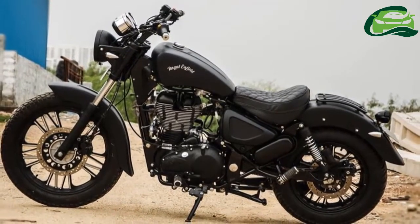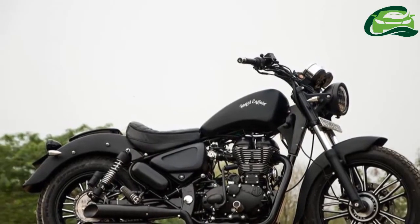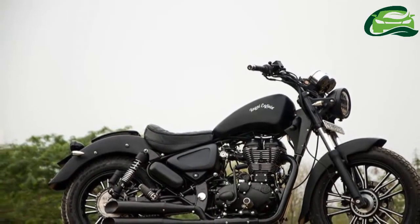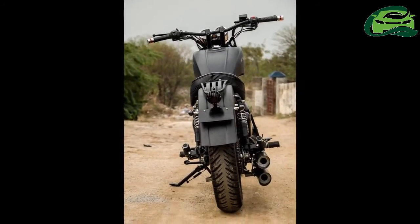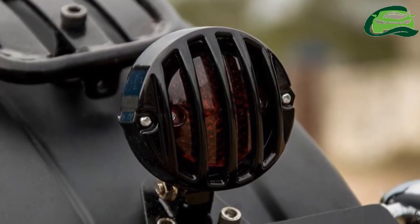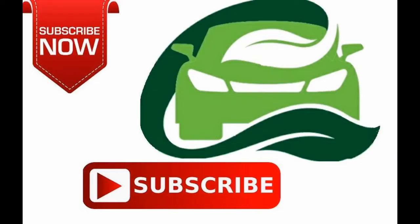The low-slung seat and the position of the handlebar, along with the mid-positioned foot pegs, promise a comfortable ride. The Royal Enfield Thunderbird 500 Black Magic side covers have been given an embossed effect. The new fuel tank has been chiseled to be in line with the fenders. For more updates, subscribe to MotoGuru.